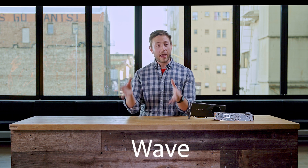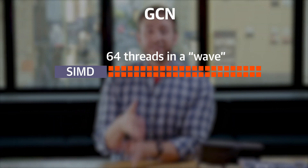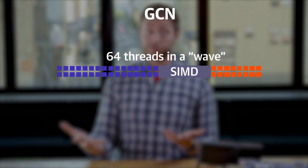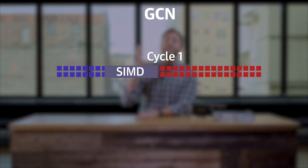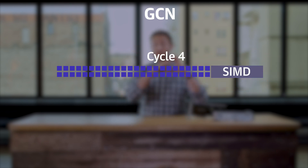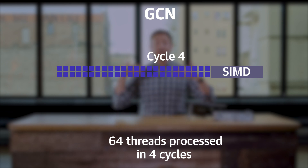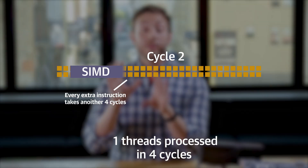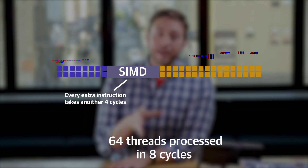In GCN, threads — those work orders — were grouped into clusters of 64, called a wave. Nvidia does the same thing and calls it a warp. A scheduler would do its best to bundle together jobs that needed the same instruction into a full group of 64, which would then be sent to an SIMD to process it. GCN's SIMDs could process 16 threads at a time, so over four ticks of the graphics processor, it would work through the 64 threads of the wave. The problem is that this arrangement always executed in lockstep. The scheduler might send a full 64 threads to process — taking four cycles — but then the next pass it might only have a single thread that needs work, and that would take four cycles too. Any hiccup, which is pretty inevitable, would lead to a lot of wasted time.